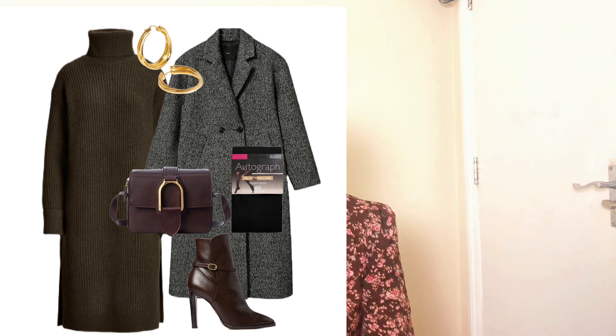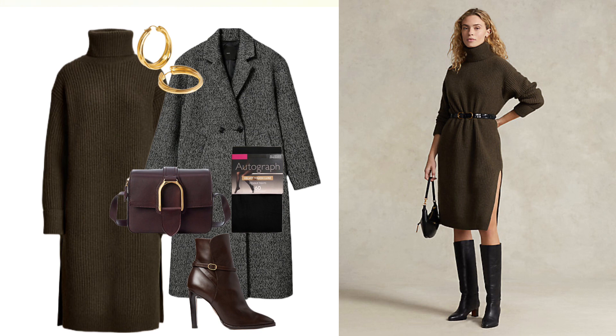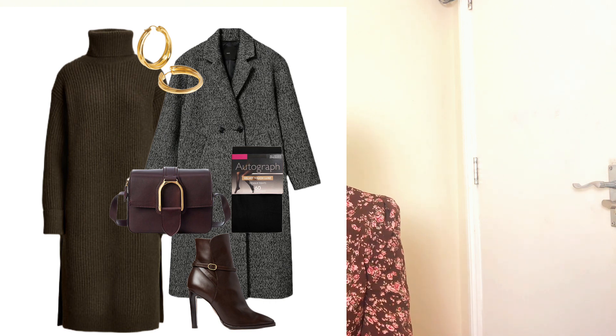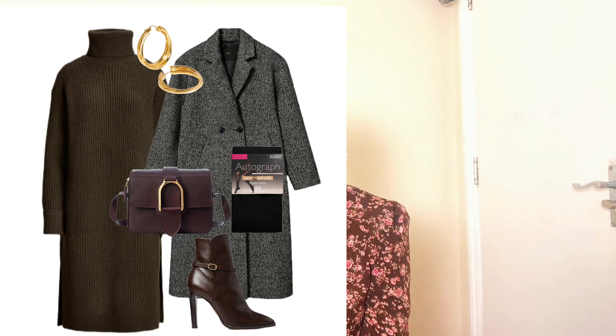For the next look — Look 4 — I believe we need to invest in a good knitted dress, especially a roll-neck knitted dress for extra warmth while waiting for buses, commuting, or in the office. I found a gorgeous roll-neck knitted dress by Rêve d'Or — very chunky, midi-length with side slits, giving a nice balance between warmth and ventilation. I'm pairing the same 60-denier tights with this dress, along with the same pointy-toe boots and crossbody bag by Rêve d'Or.